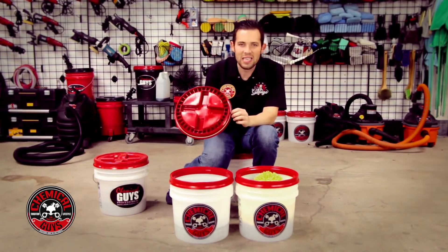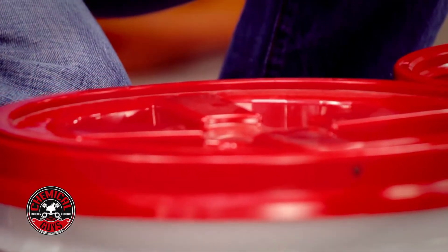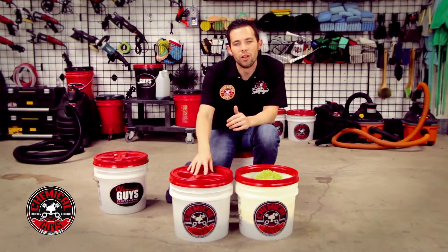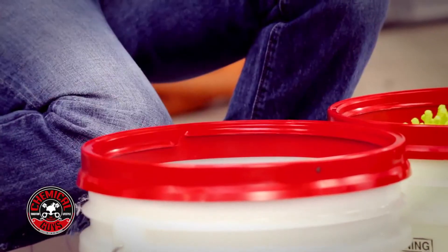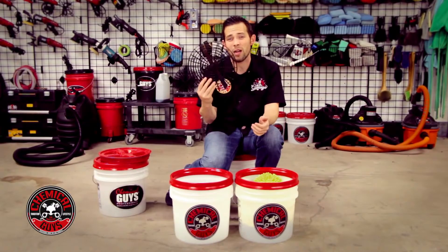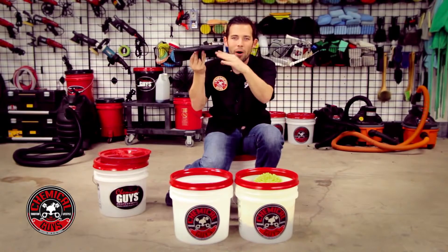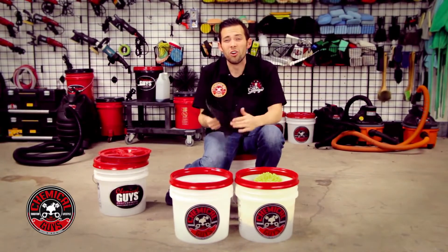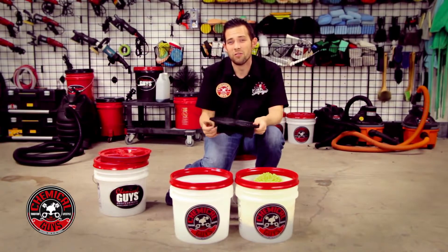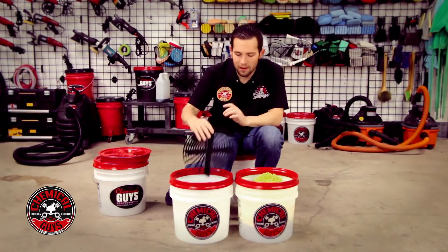The lid features a seal on top and screws right onto the bucket, so you can store all your detailing goodies when moving around or going to wash at a buddy's house. One thing that's really important is that inside each bucket I've placed a grit guard. Grit guards are super important — they keep all the dirt at the bottom of the bucket so your wash mitt doesn't pick up that dirt and cause swirls and scratches. These are often overlooked, but I don't wash a car without one.